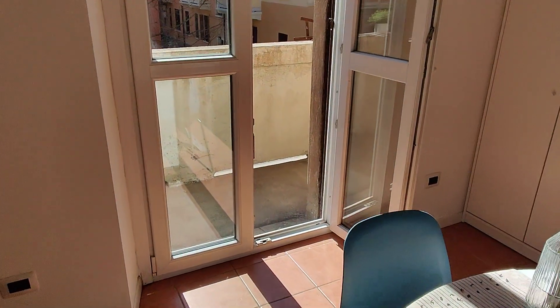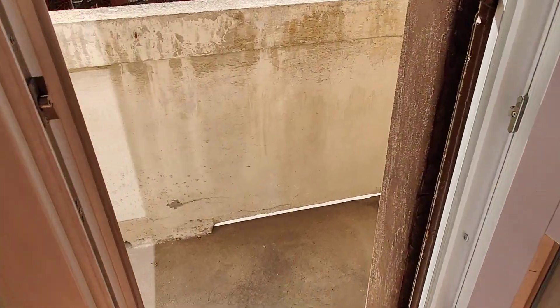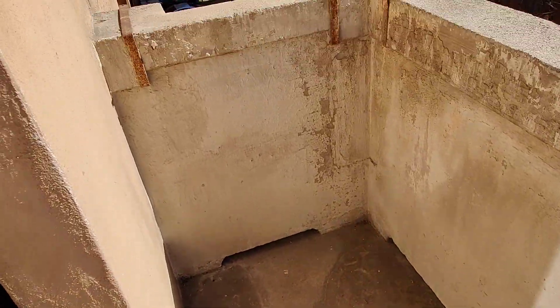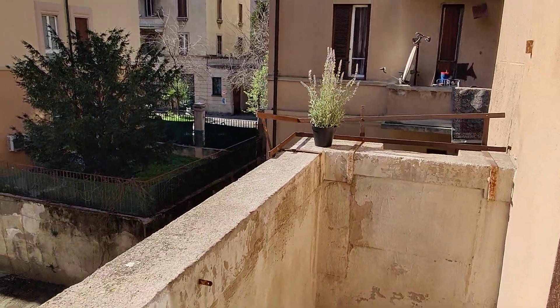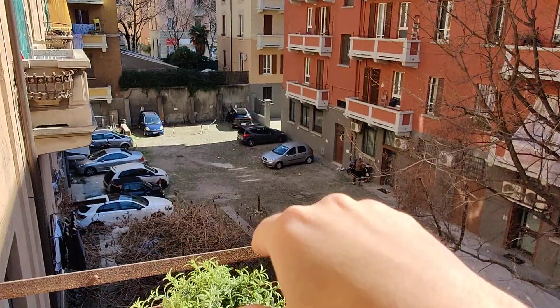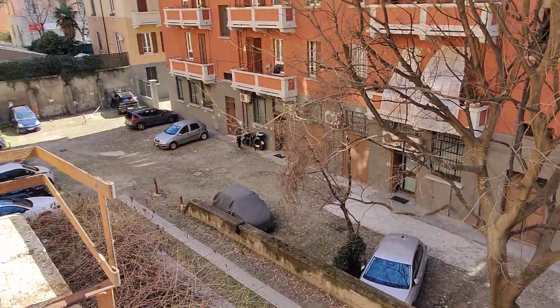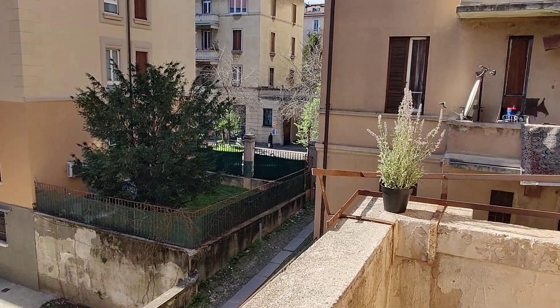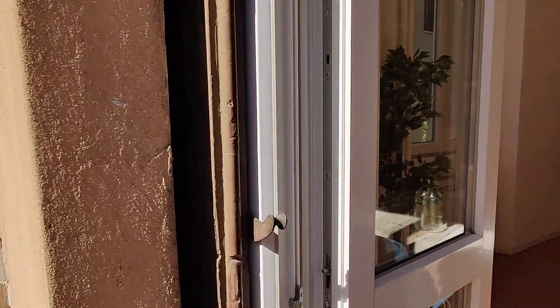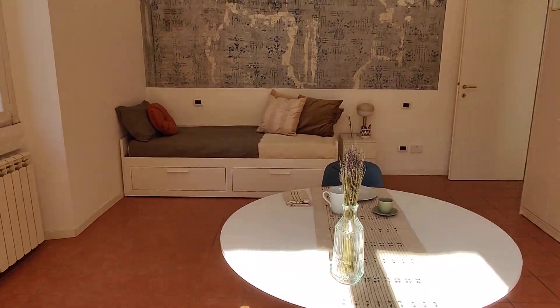We go see the balcony — it's a small balcony but it's a pretty nice space to enjoy. Also the sun today, which is pretty nice. You can see it looks on the courtyard of some other buildings. But as you can see the apartment is in the inner part of the building so it's very quiet.